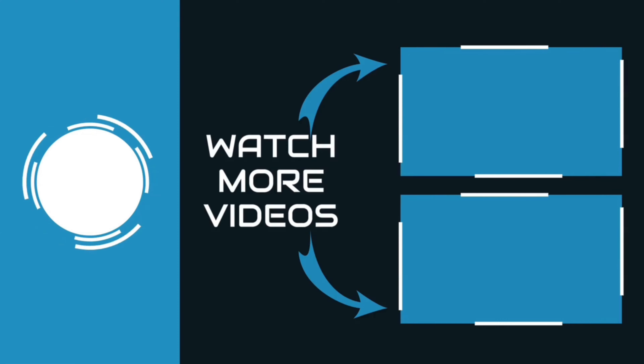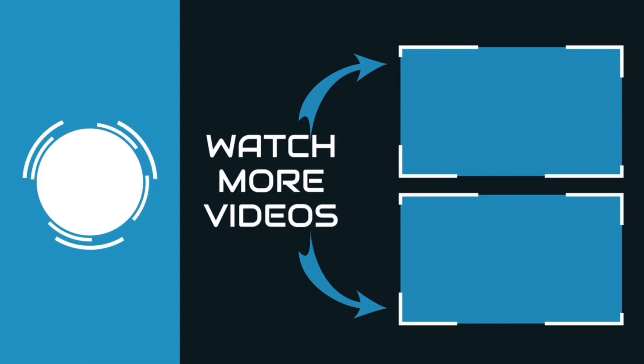Check the product description box for links. If you liked this video, please like and subscribe.